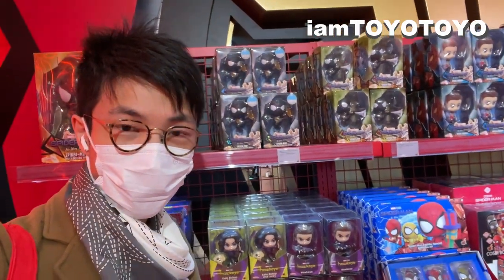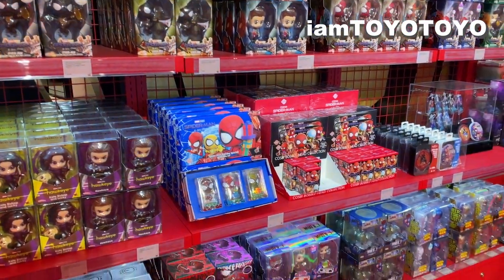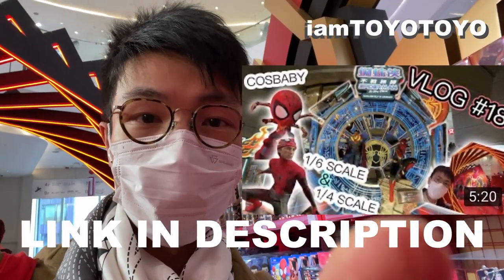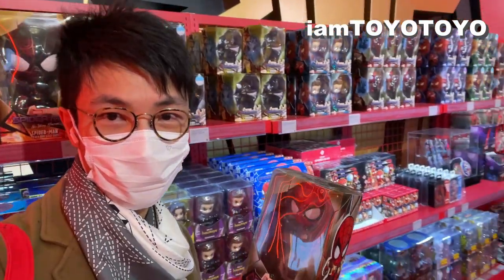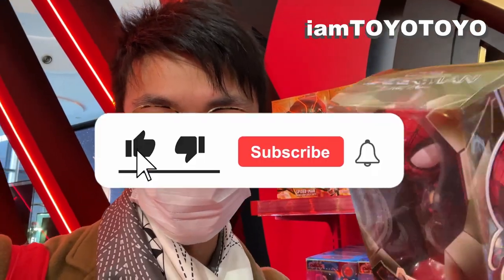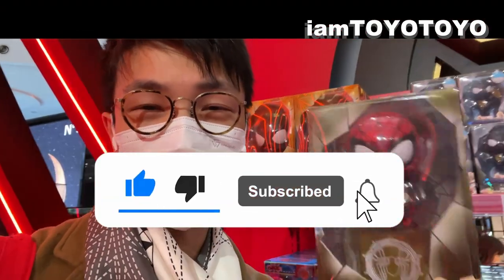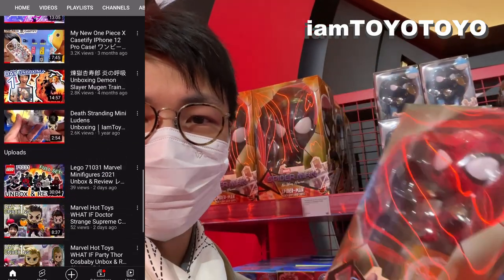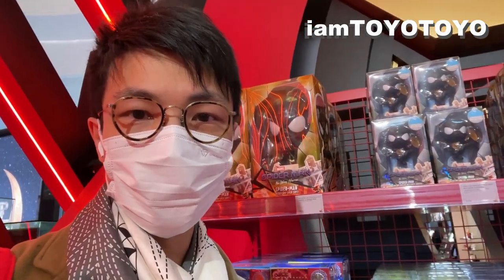Hello, welcome back to the channel. Today I am inside the shopping area, basically the merch area inside the Spider-Man exhibition. If you want to check out the full report on the exhibition, check out the video and link down below. As you can see, there's quite a lot of stuff to buy and I've already picked some up — I'll be opening them tonight. Please remember to like and subscribe for more stuff like Demon Slayer Hot Toys, Marvel Spider-Man, etc. Let's hit it.